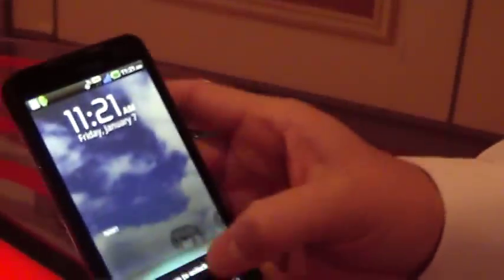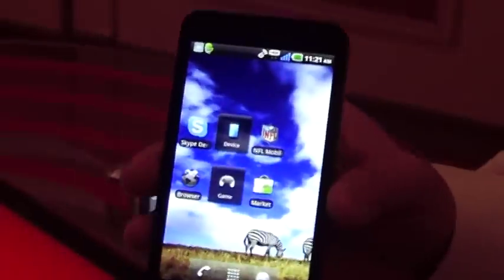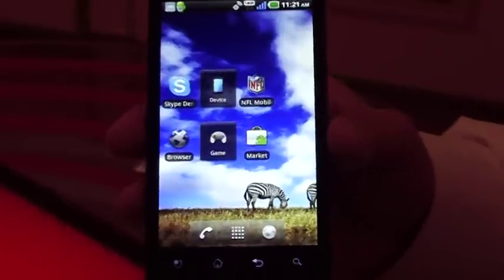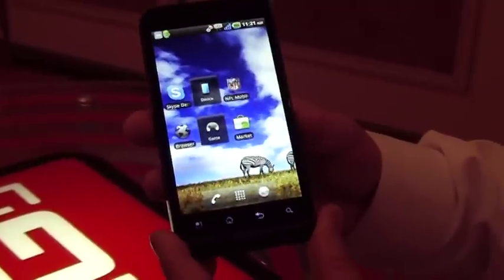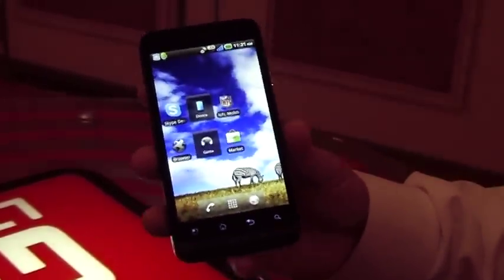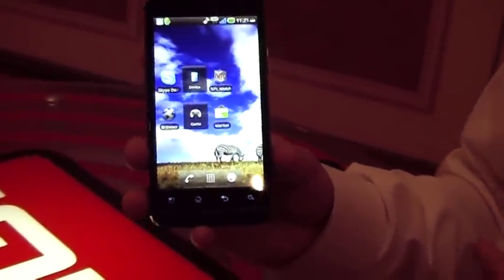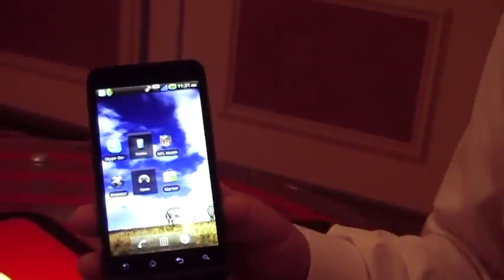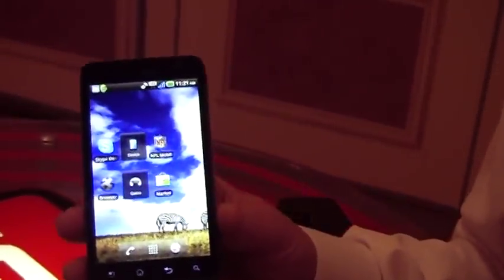Next we will move to the LG Revolution. I should also mention that all of the devices shown so far have 1 GHz processors — a lot of power for gaming and those types of things. The LG Revolution is a very nice device. It will come with DLNA technology as well, HDMI out, and also Bluetooth 3.0. Some advantages of that are improved power management and improved security in terms of being able to utilize Bluetooth to transfer media.